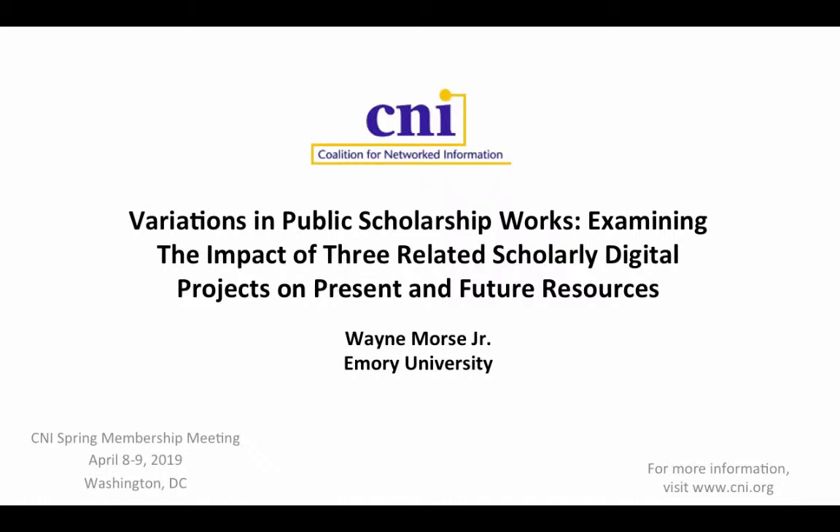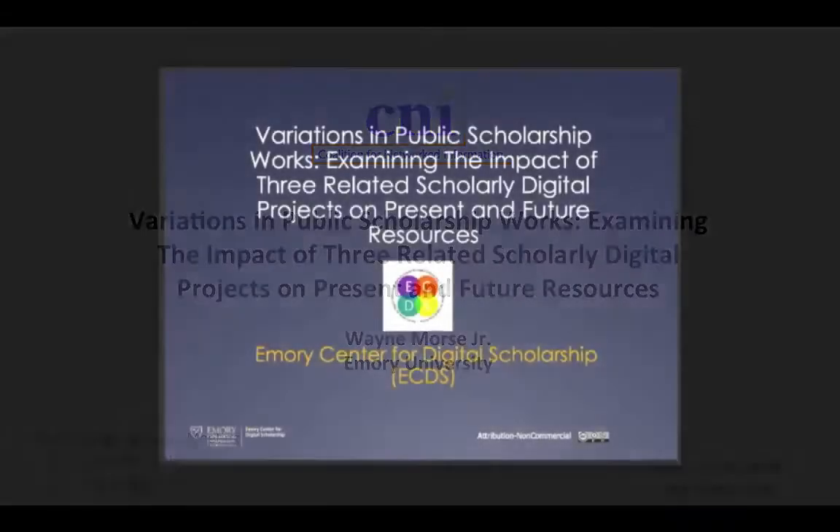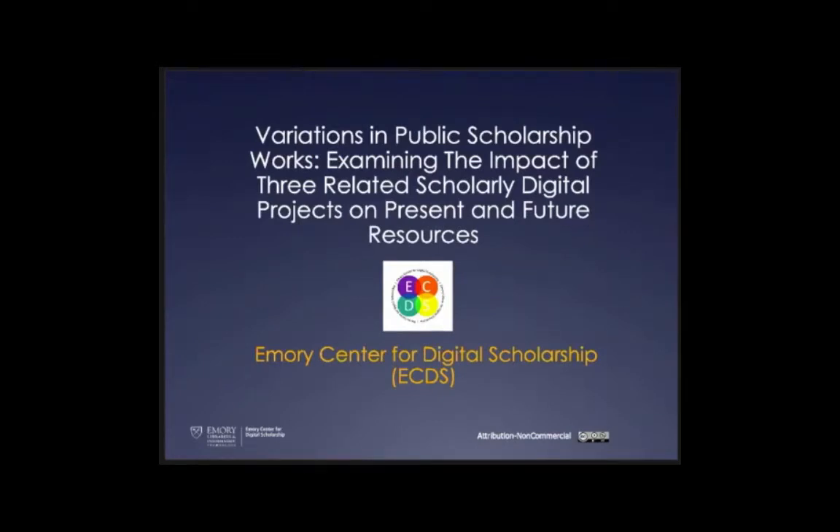Good morning all, thanks for popping in. I'm Wayne Morse, co-director of the Emory Center for Digital Scholarship. My talk today is going to be a comparison and contrast of three different projects — one starting as our first iteration as a center, and one we just launched or relaunched three weeks ago. There are some similarities and differences, and I think we can learn from both.